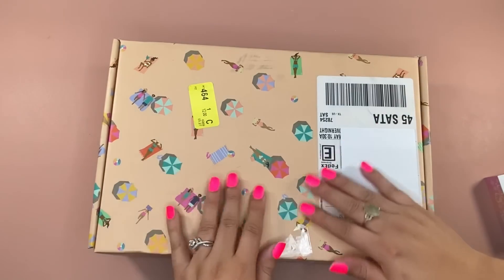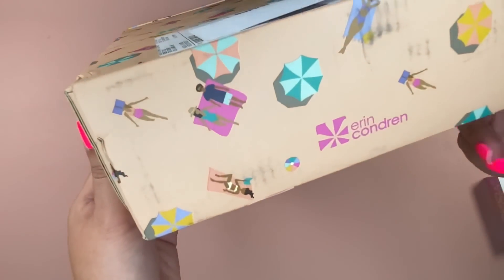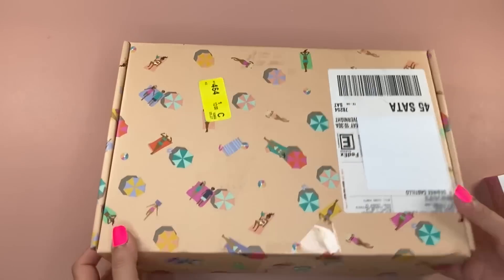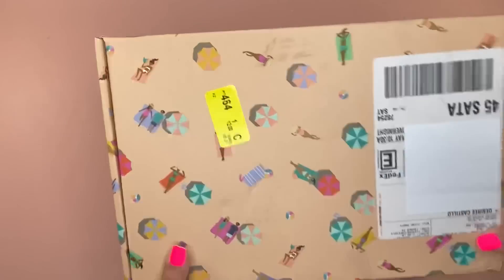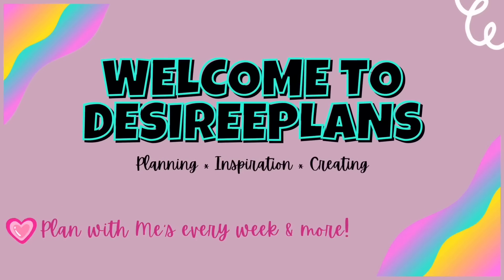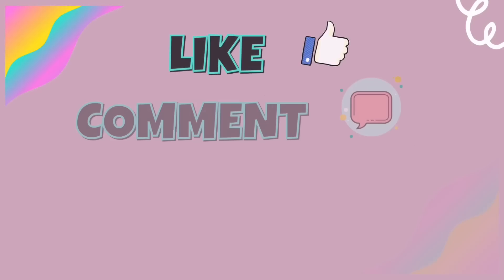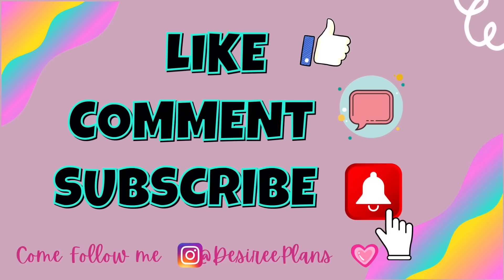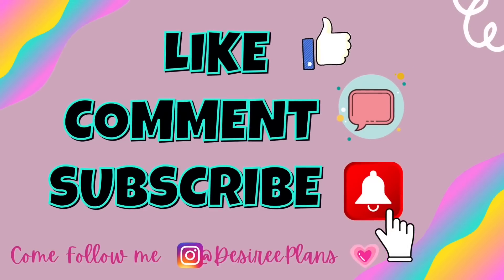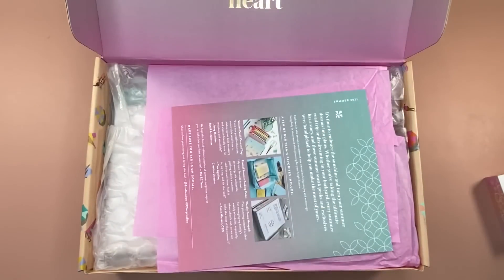Hey everyone, it's Desiree here with Desiree Plans. Welcome back to my channel. In today's video, we're going to be unboxing the new 2021 Erin Condren Summer Seasonal Surprise Box. I am so excited about this box from the sneak peeks and I can't wait to show you everything that's inside. Welcome back and thanks so much for watching.